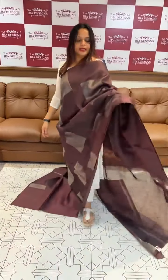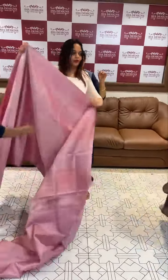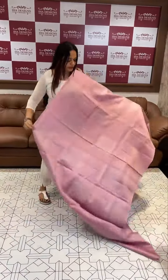Two colors, one pattern. Champagne pink tone, beautiful champagne pink color, square motifs, blouse with borders.